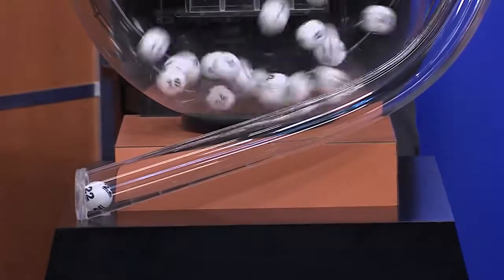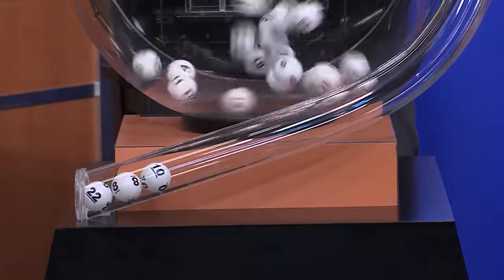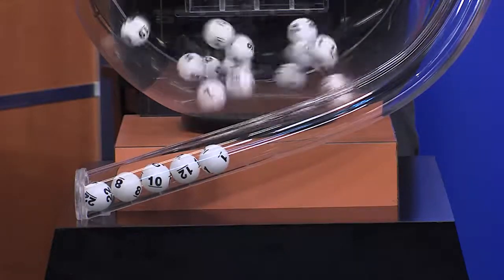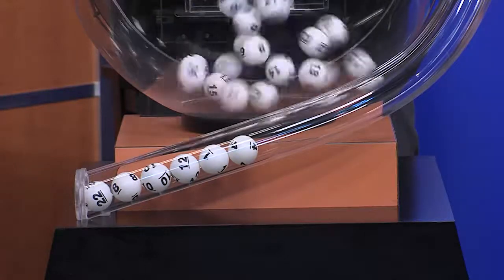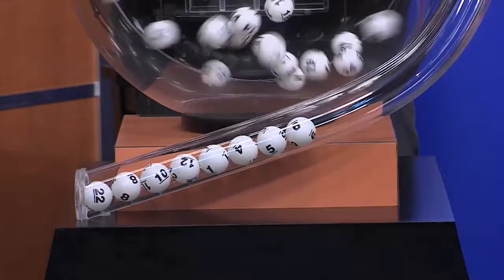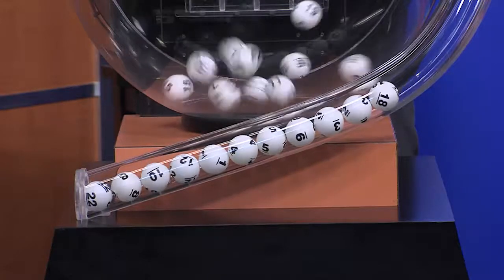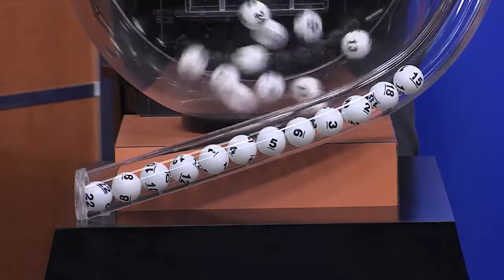Today's All or Nothing numbers: 22, 8, 10, 12, 1, 4, 5, and 9.